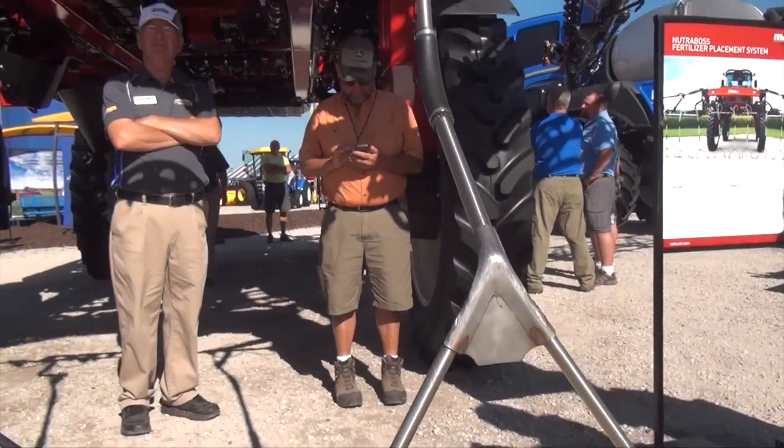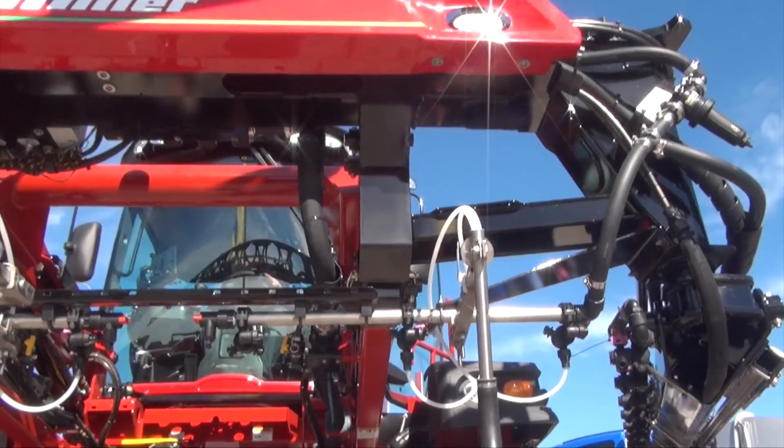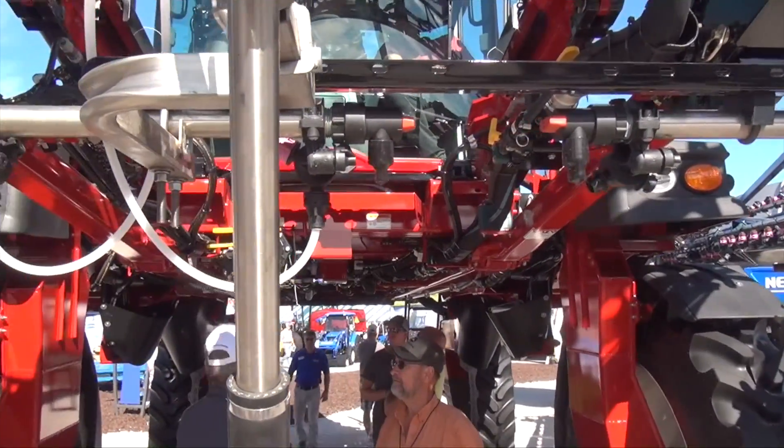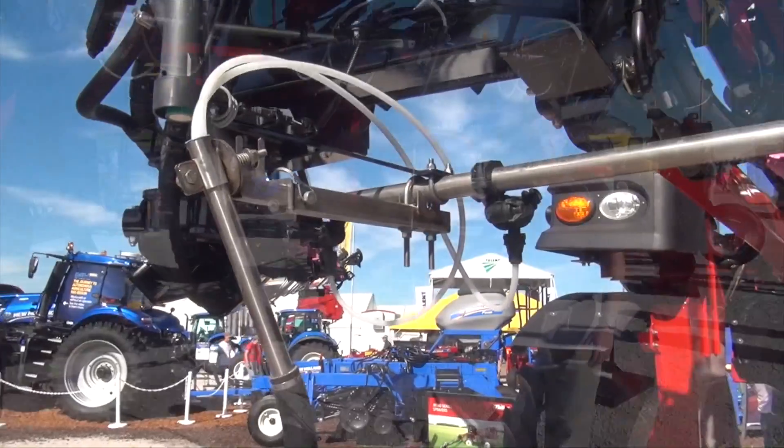Typically corn is where you would put this into — a high crop typically, perhaps even lower depending on the stage of it obviously — but with our high clear sprayer we can get to late stage growth with the application of the nutrient.